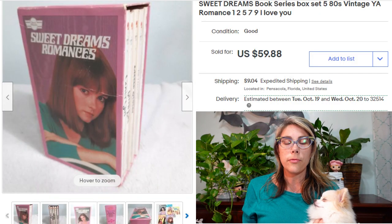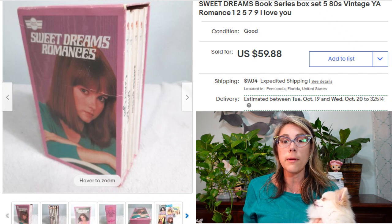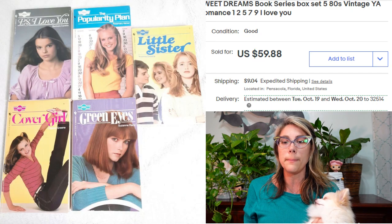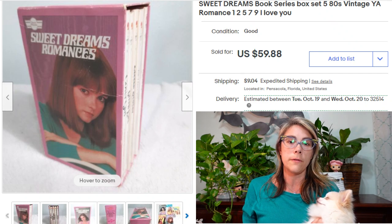I picked up this set of books at a thrift store for only a dollar. It was one of those days I just couldn't find anything — used to be my honey hole but it had dried up. I don't really sell a lot of books, but on my way out I glanced over and spotted this box set called Sweet Dreams Romances — reminded me of Sweet Valley High and books from the 80s. This box set sold for $60. I couldn't find a comp for the set with the box, so I priced each individual book and added a few dollars for the value of the box.